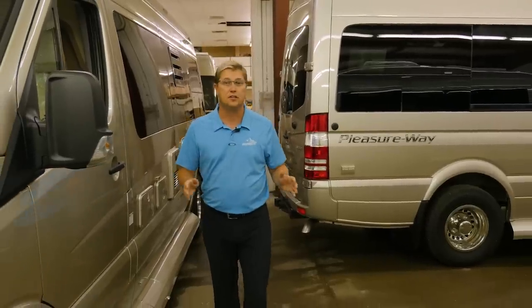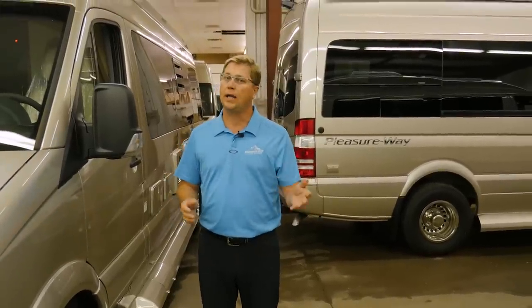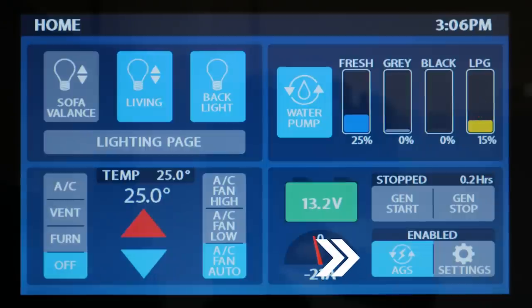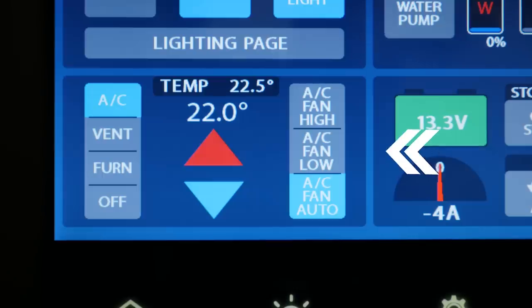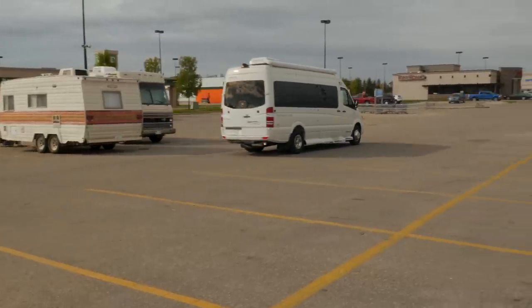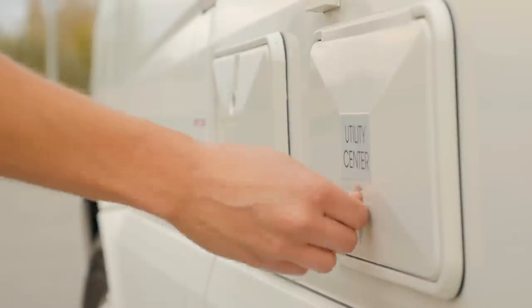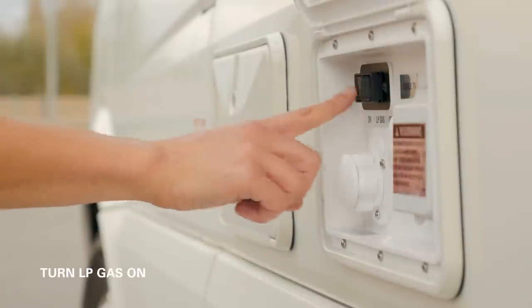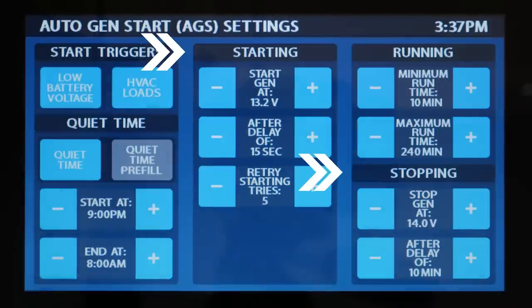One of the most significant features on our new touchscreen control panels is our automatic generator start — we like to call it AGS. The two major functions of AGS are charging the coach batteries when the voltage gets low and controlling the climate within the coach. So if you find yourself at a rest stop or parking overnight and dry camping, this feature might be perfect for you. If you're out exploring for the day and you want your interior to stay cool, simply select your start triggers and fill out your custom start and stop parameters and you're ready to go.